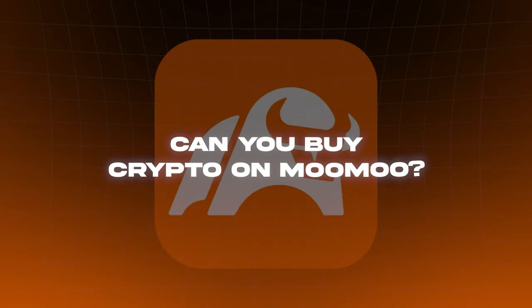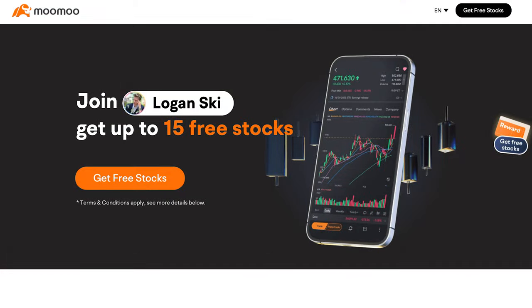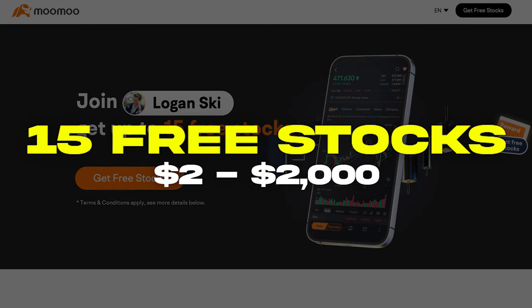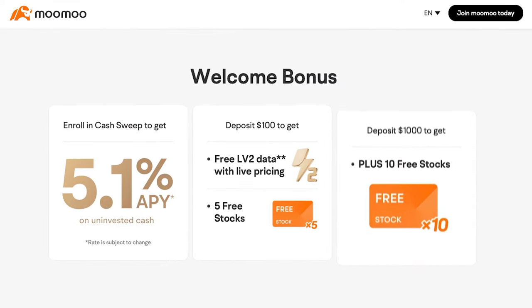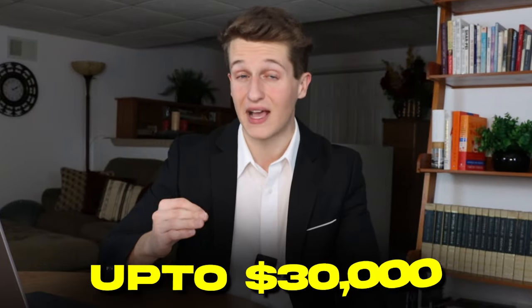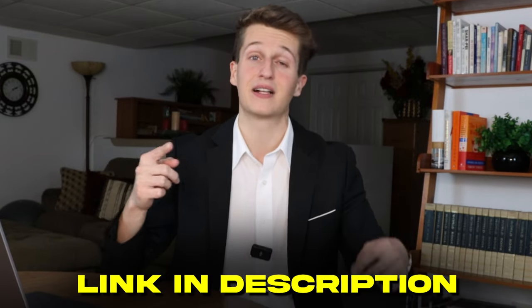Six: can you buy crypto on Moomoo? Unfortunately, Moomoo does not offer crypto trading at this moment. Seven: do you get a sign-up bonus? Yes, Moomoo's current sign-up bonus is 15 free stocks worth $2 to $2,000 each. So if you sign up and deposit the minimal amount stated on their website, you can receive up to $30,000 in free stocks. All you have to do is sign up through the second link in my description, deposit some money, then claim your free stocks.